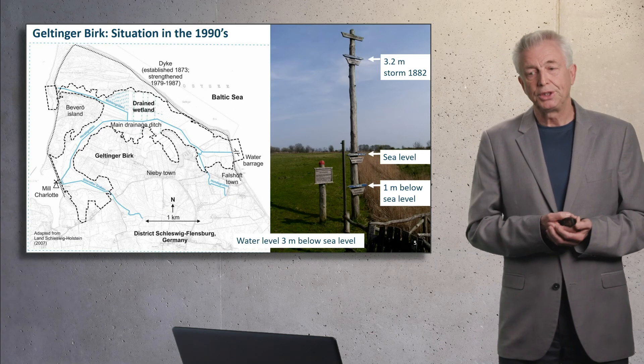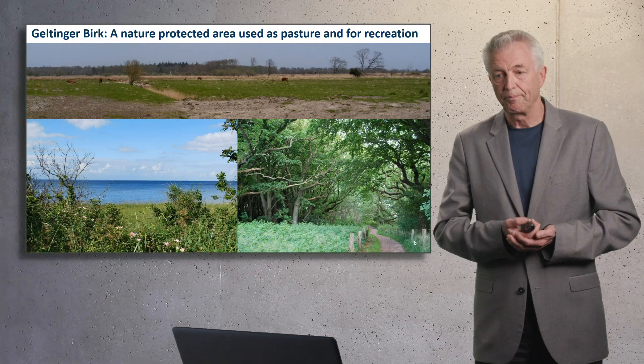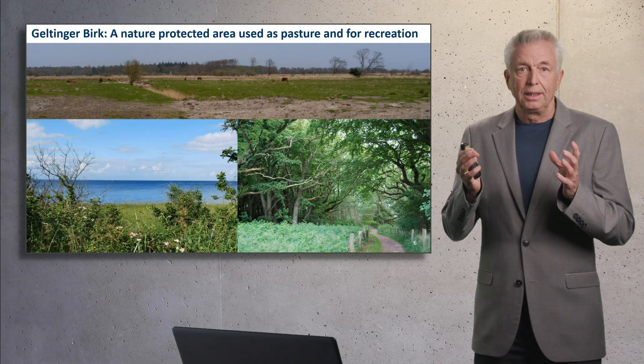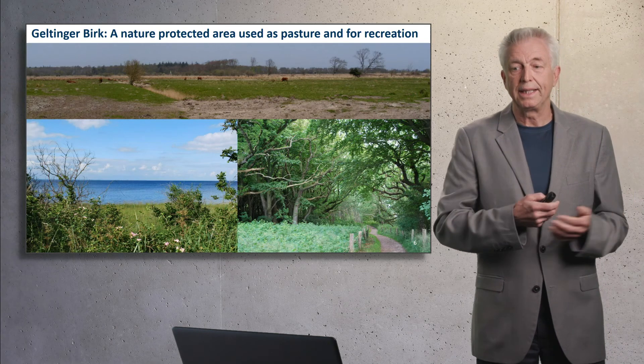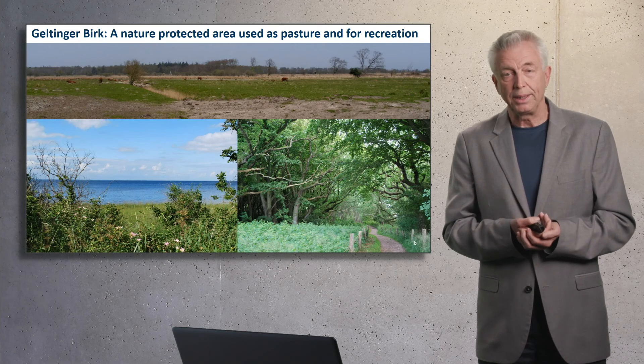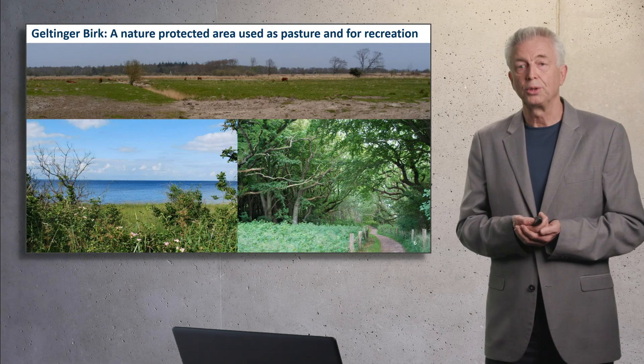This is how it looked like. On the spit side, the sandy spit, the dike. And in the interior, drained wetland — 3 meters below sea level. Already in the 1980s, it was largely a nature-protected area and was used, because of its attractiveness, for recreation.